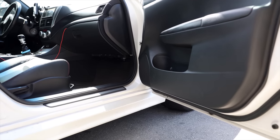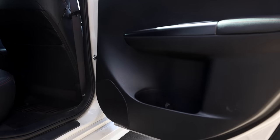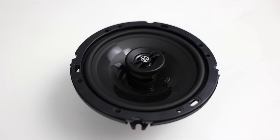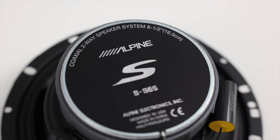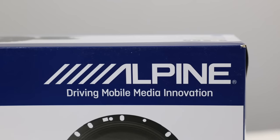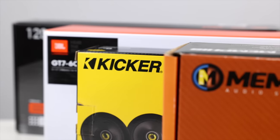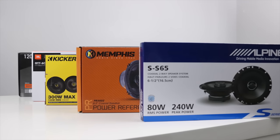Upgrading your interior speakers is key to any great car stereo system. Price can range from $20 up to several thousand dollars, but in this video we'll be taking a look at our top five 6.5 coax speakers under $99. This lineup includes speakers from Alpine, Kicker, PowerBase, JBL, and Memphis Car Audio. So if you're in the market for some good speakers without breaking the bank, then stay with us.